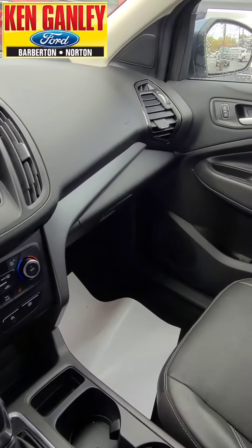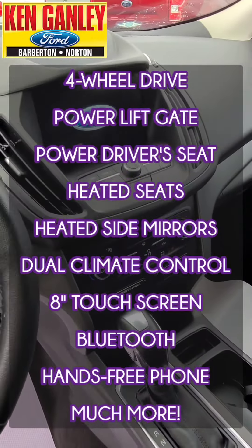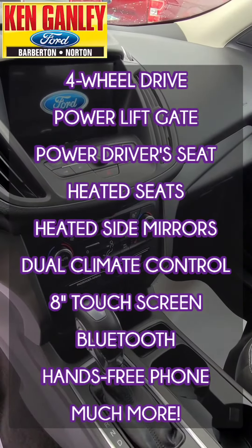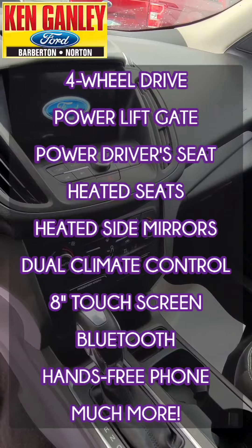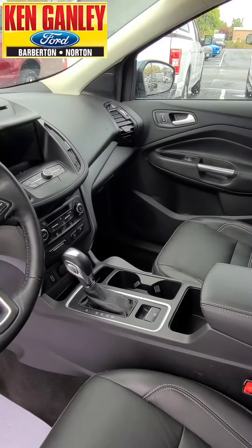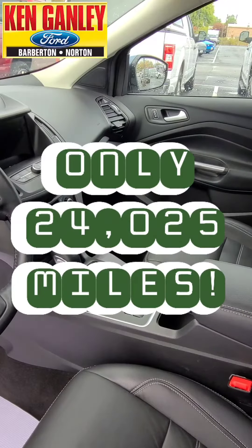First of all, this is four-wheel drive. Gotta like that. We saw that power lift gate. This has a power adjust driver seat, heated front seats, dual climate control, eight-inch touchscreen, Bluetooth hookup, hands-free phone, and much, much more. Great low miles on this — only 24,025 miles.